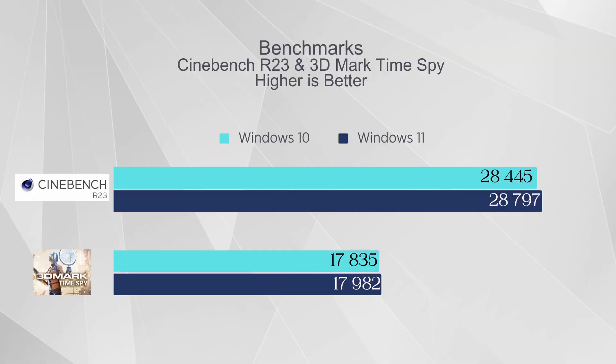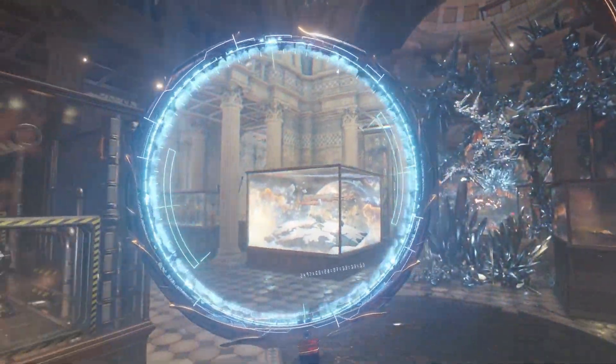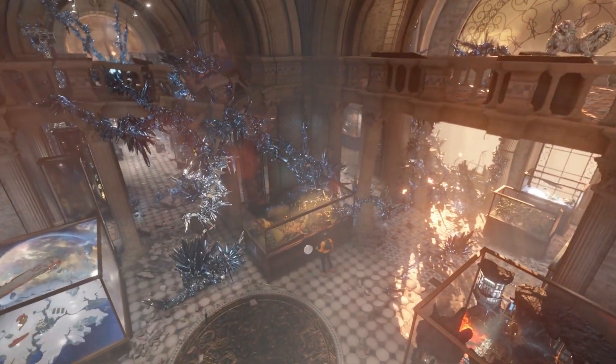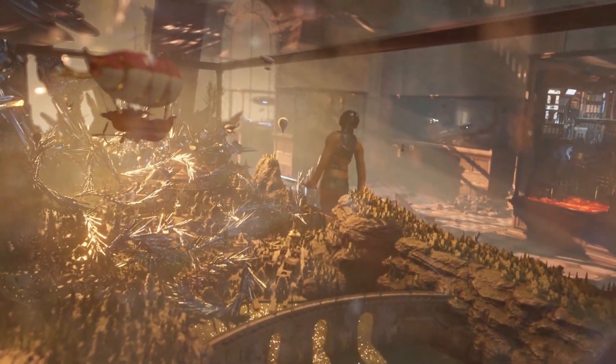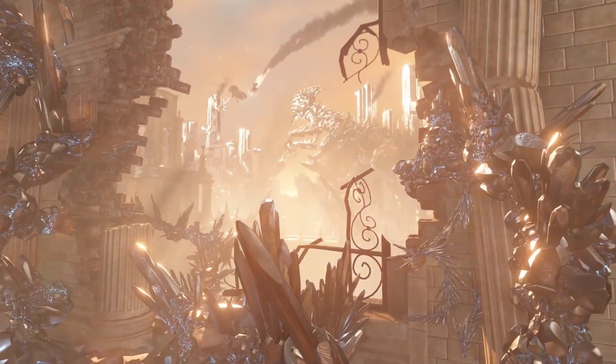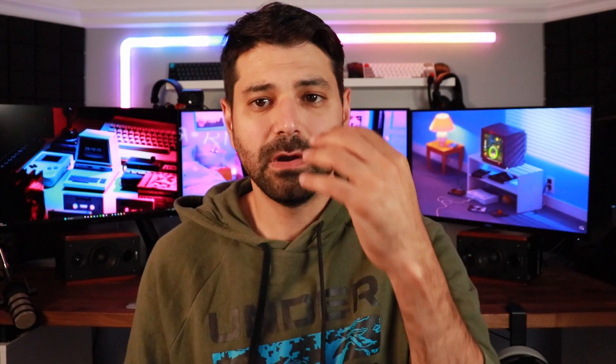In 3DMark Time Spy the results were interesting. On Windows 10 I was getting about 17,835 and on Windows 11 about 17,982 — roughly a 1% increase overall. What was funny is that my graphics score went up in Windows 11 but my CPU score went down, consistently. The total number was still higher on Windows 11, so about a 1% overall performance boost.